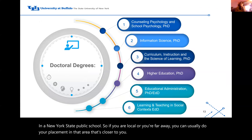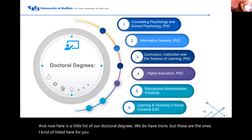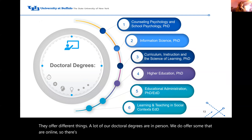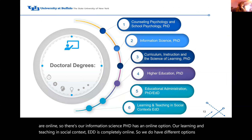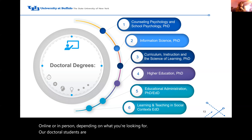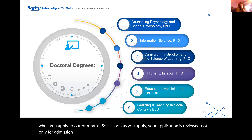Here is a list of our doctoral degrees. We do have more, but these are highlighted today. We have doctoral degrees in all four of our departments offering different things. Many are in person, but we do offer some online — our Information Science PhD has an online option, and our Learning and Teaching in Social Context EdD is completely online. Doctoral students are typically automatically considered for any funding opportunities when you apply, so your application is reviewed not only for admission but also for funding consideration at the doctoral level.